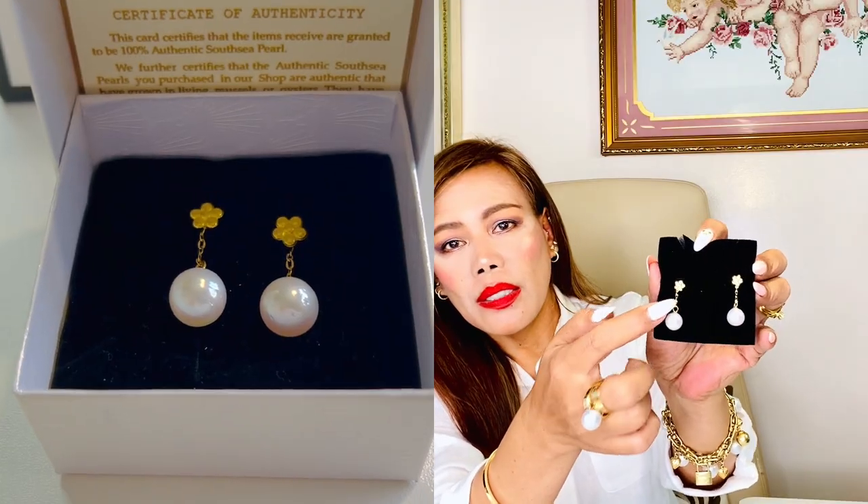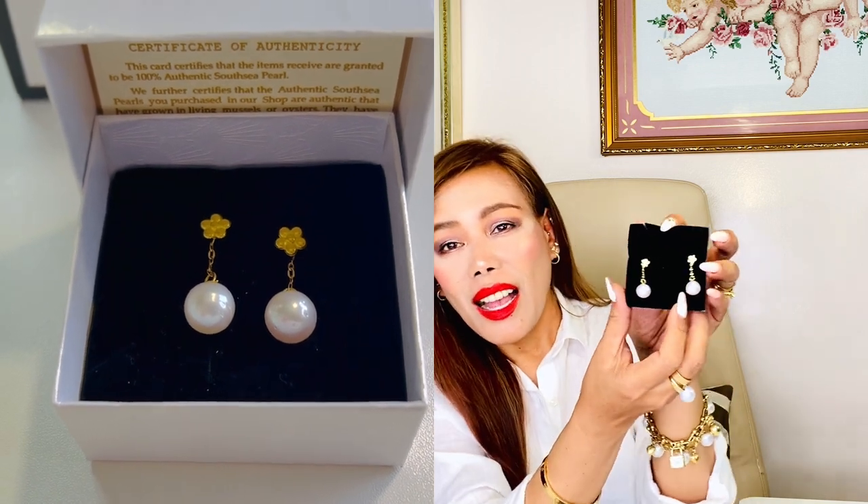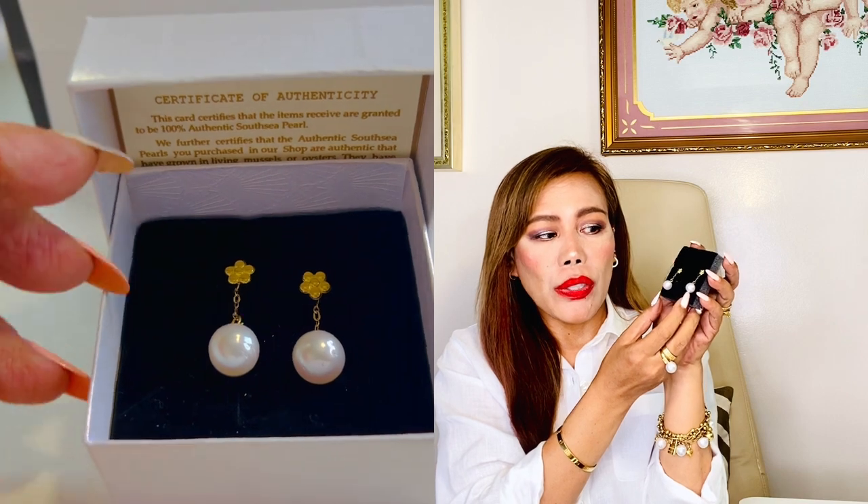I'm going to start with these earrings. Like I mentioned earlier, it's a South Sea pearl — a pair of white 11 to 11.3 mm pearls in 18-carat yellow gold. The style is dangling. Wow, I love it! They're really, really white, very shiny, and I don't see any fish bites. These ones are flawless. I really, really love it. This is not for my new piercings but for my earlobes.